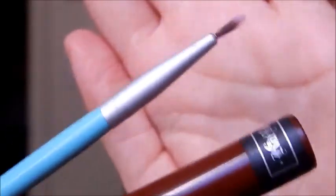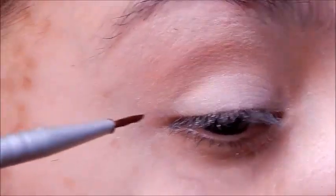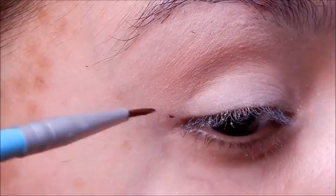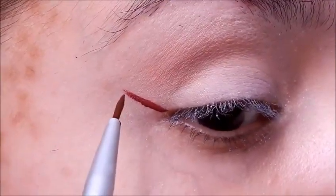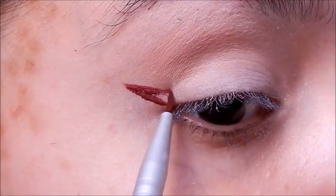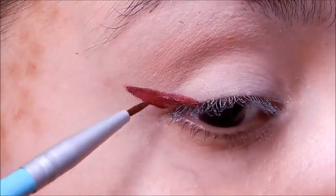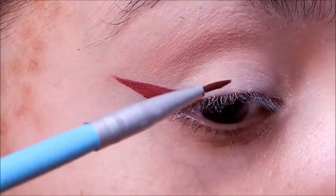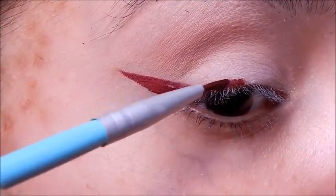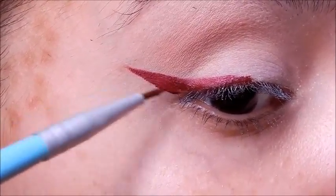Now that we've got our bases down, let's go on with our eyeliner. I'm using Kat Von D's Everlasting Lipstick in Vampyra as my burgundy-red shade for the liner. I'm going to start off my wing by winging it out on the outer corner, drawing a diagonal line and then carrying it back towards the eye. Make sure that you have a good wing for this — that way it stands out a little bit more and it kind of mimics the lower wing that we're going to do later on.